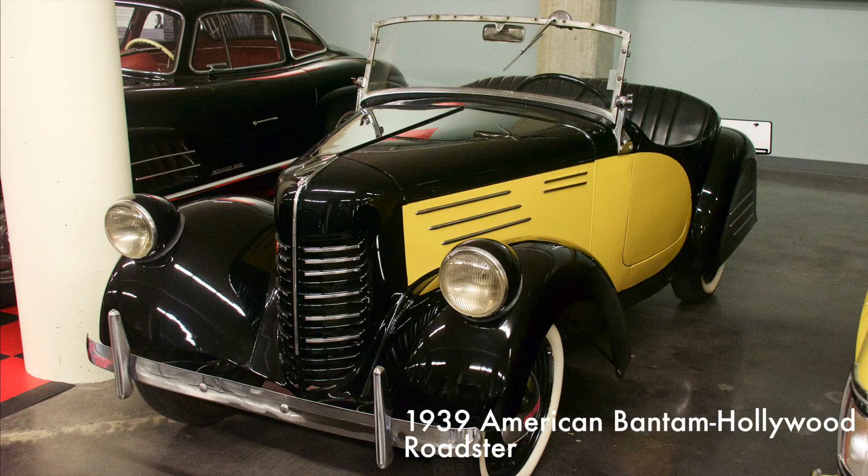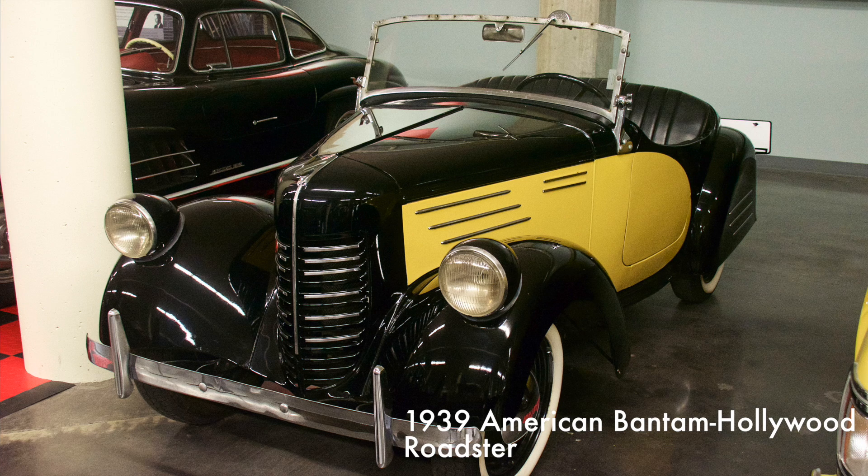The Bantam Hollywood Roadster was available in 18 different body styles and achieved a fuel economy of almost 60 miles per gallon. Its low price earned it accolades as the world's most economical car in 1938. It came with a 45 cubic inch four-cylinder engine.